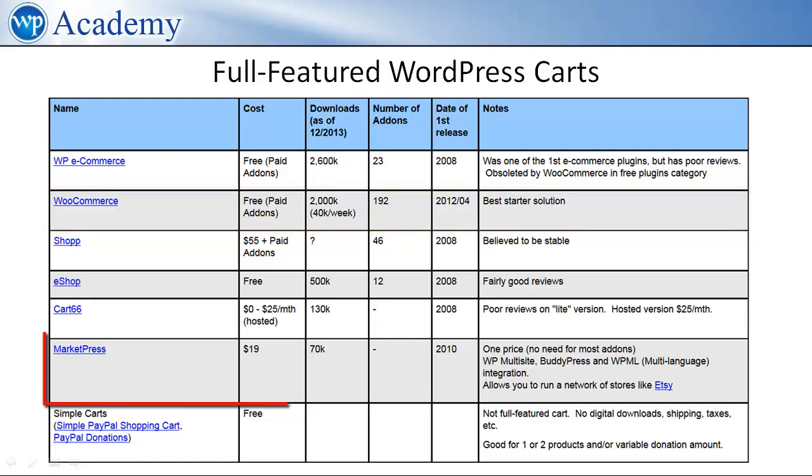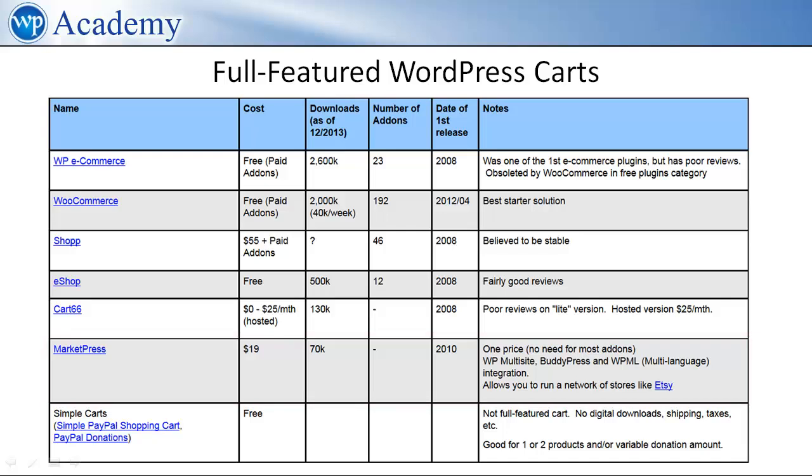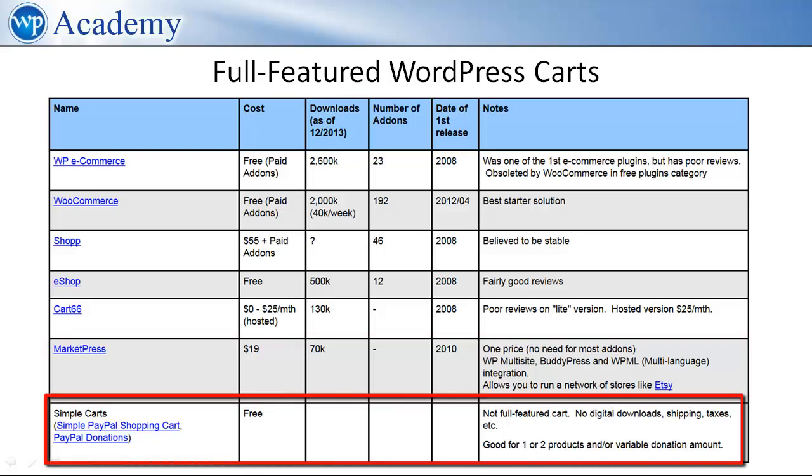The others I will not cover in detail here. Just to mention MarketPress, which is a very strong contender due to the price, functionality, and the fact that it comes with features you would have to pay extra for in other carts. We'll cover this in the WooCommerce review video, in which we will also discuss total cost of ownership. Lastly, if you're only selling a few physical shipped products, don't need digital downloads, or are collecting donations on your site, you can use the simple PayPal cart or the PayPal donations plugins, which will be even easier than setting up WooCommerce or any of the other full-featured carts.